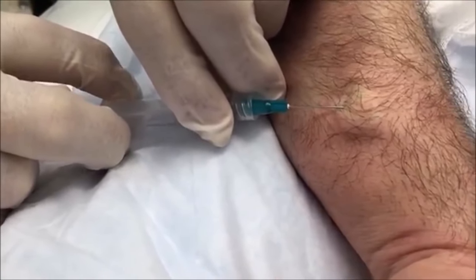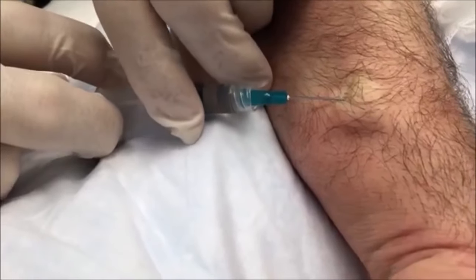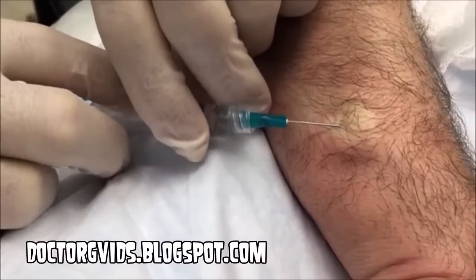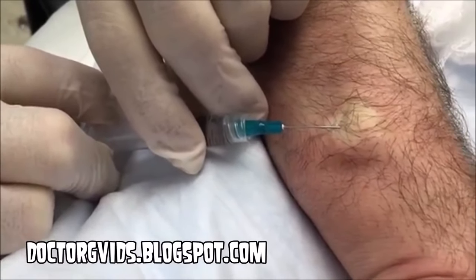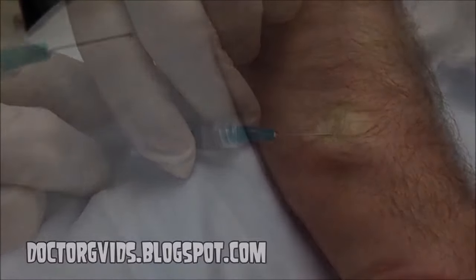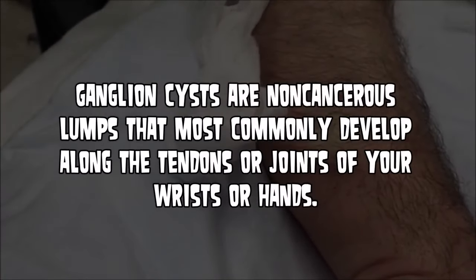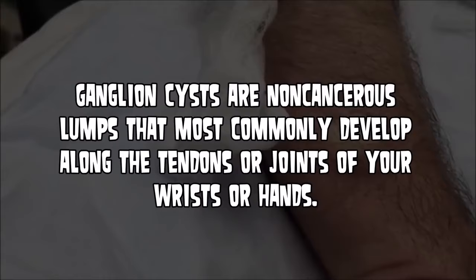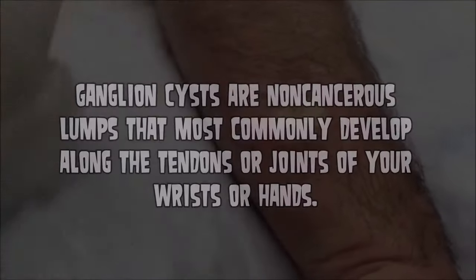I'm not a cyst expert — Dr. Gilmore is — so I suggest you check out his blog because this video is exclusively on his blog. I'll put a link in the description below. According to the Mayo Clinic, ganglion cysts are non-cancerous lumps that most commonly develop along the tendons or joints of the wrists and hands.